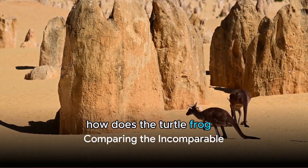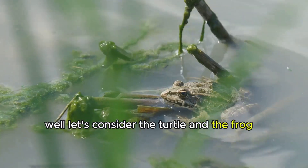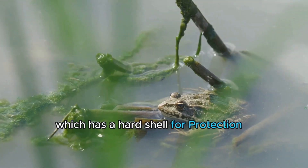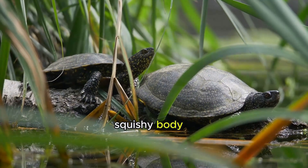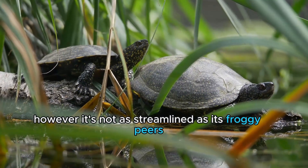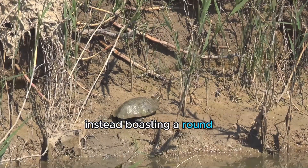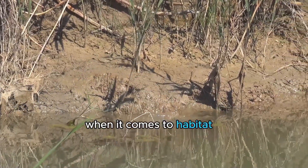Now you might be wondering, how does the turtle frog compare to other creatures we know? Well, let's consider the turtle and the frog as our reference points. Unlike a turtle, which has a hard shell for protection, the turtle frog sports a soft, squishy body, much like a regular frog. However, it's not as streamlined as its froggy peers — instead boasting a round, plump shape that gives it its turtle-like name.